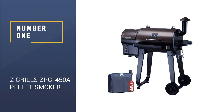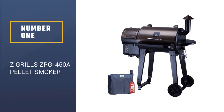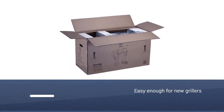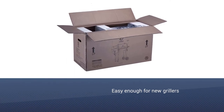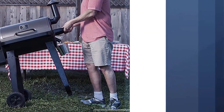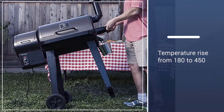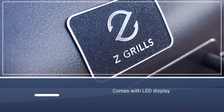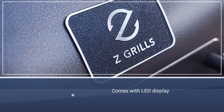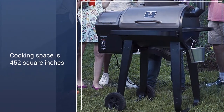Number 1: Z Grills ZPG450A 2020 Wood Pellet Smoker. Z Grills updated its ZPG450A pellet grill for 2020, making it easy enough for new grillers. The digital control board ignites the grill automatically and it can provide temperatures from 180 to 450 degrees for a wide range of cooking methods. It's simple to check the temperature on the LED display.